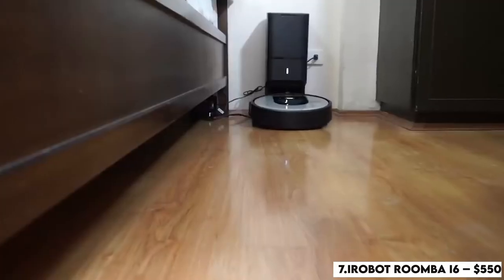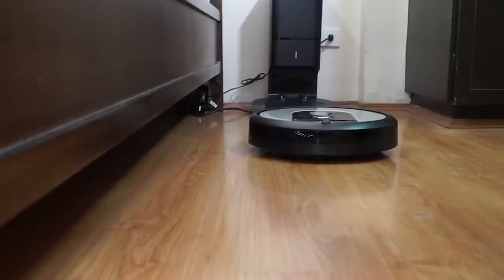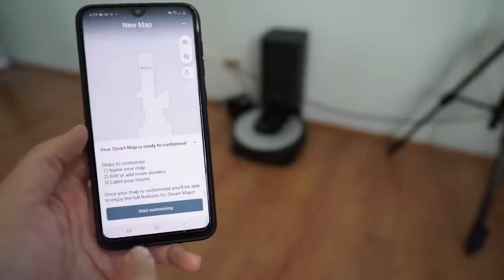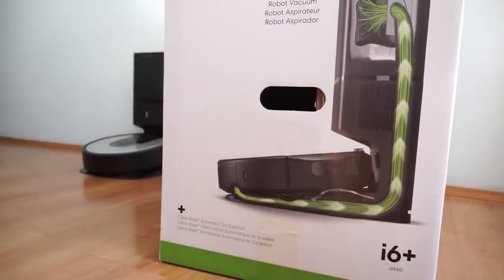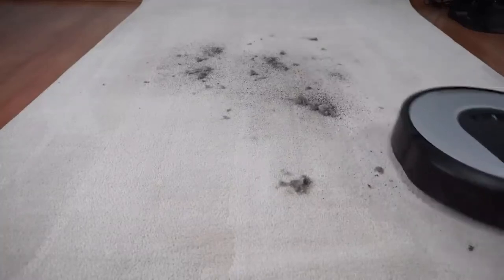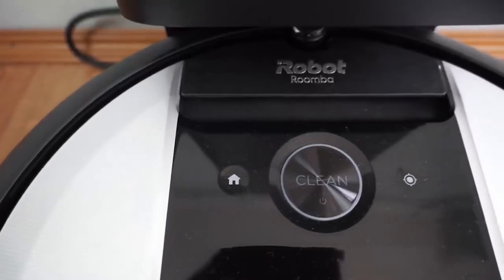Number 7: iRobot Roomba i6 – $550. A reasonable price for the technology it provides. The iRobot is a well-known brand and is preferred by those that want to start the vacuum and walk away. The i6 offers smart imprint mapping, allowing the vacuum to learn your home and clean each room based on the schedule you set. It also has an automatic dirt disposal system which doesn't require any cleanup from you for up to 60 days. It can be connected to your Alexa or Google Assistant, allowing you to start the vacuum hours before you return home, and picks up pet hair with 99% efficiency.